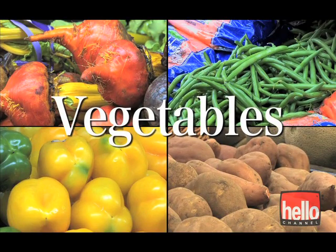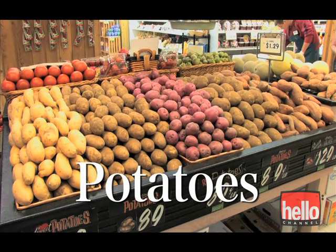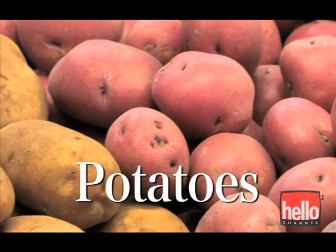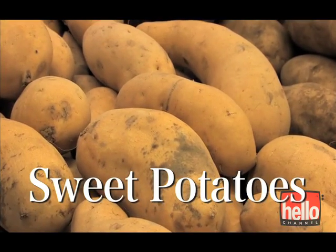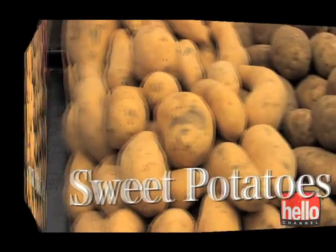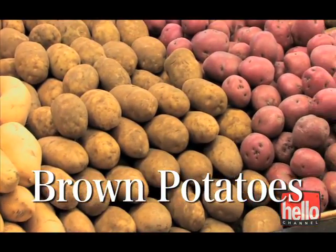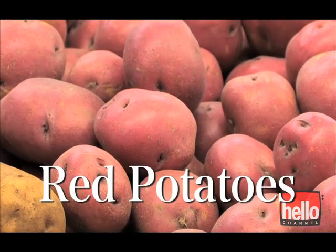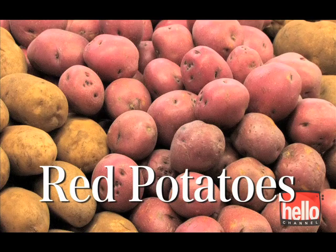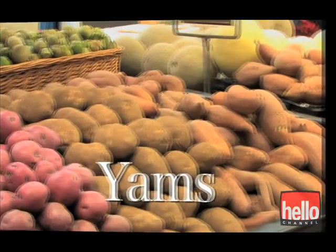Vegetables. Potatoes — Sweet potatoes, Brown potatoes, Red potatoes — and Yams.